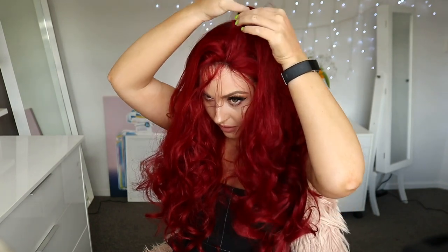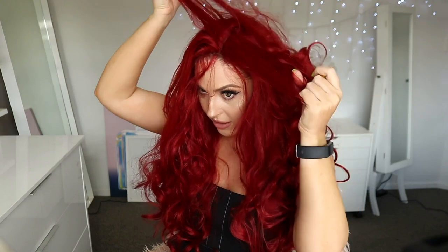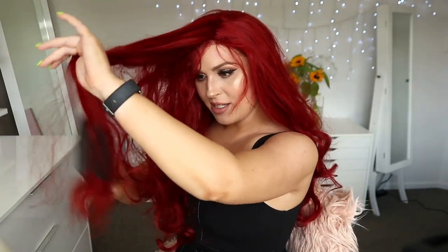I would rate this a 7 or an 8. I just wish there was like a proper parting, but you could definitely mess around with it and try to create one. It just feels good. It's a little bit too unruly at this point because I keep messing with it and it's knotting up - it's kind of hard to brush.